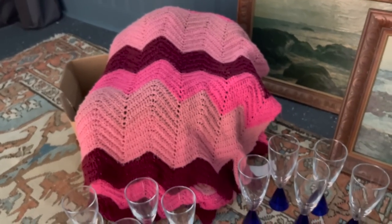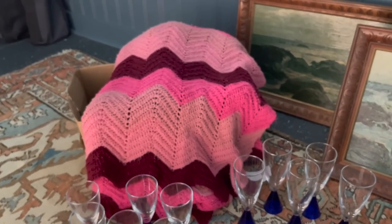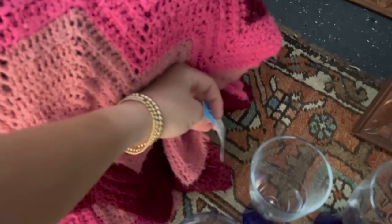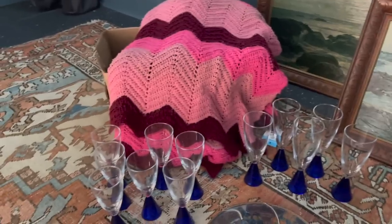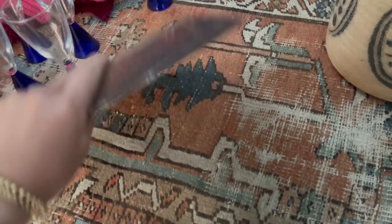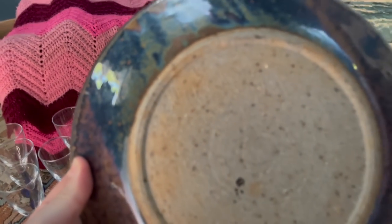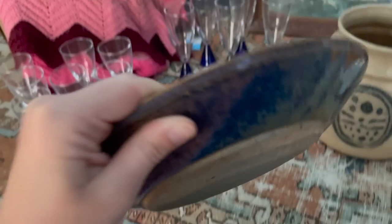This handmade Afghan — you guys know I like pink, there's different shades of pink and there's maroon in there. I picked that up, I think it was five bucks or something like that. I'll probably keep that, not a hundred percent sure yet. Some studio pottery here — I thought this plate was pretty. I will be selling that, it is signed. I think that says 1994.